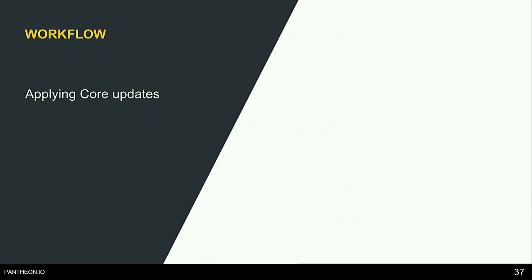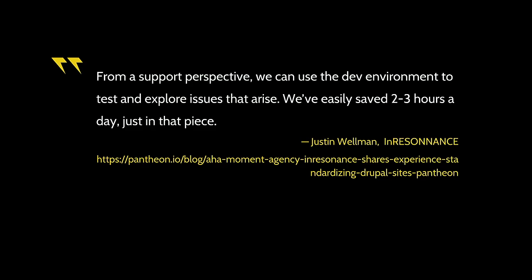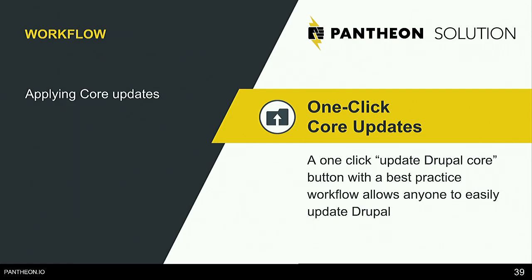The next workflow: applying core updates. A quote from Justin Wellman at InResonance: 'From a support perspective, we can use the dev environment to test and explore issues that arise. We've easily saved two to three hours a day just in that piece.' Our agency maintained websites for several years and it was our responsibility to apply security updates to Drupal core and modules quickly while still testing to make sure they don't break anything. Before Pantheon, each update might require hours of work to QA, set up environments, apply updates, and create backups.